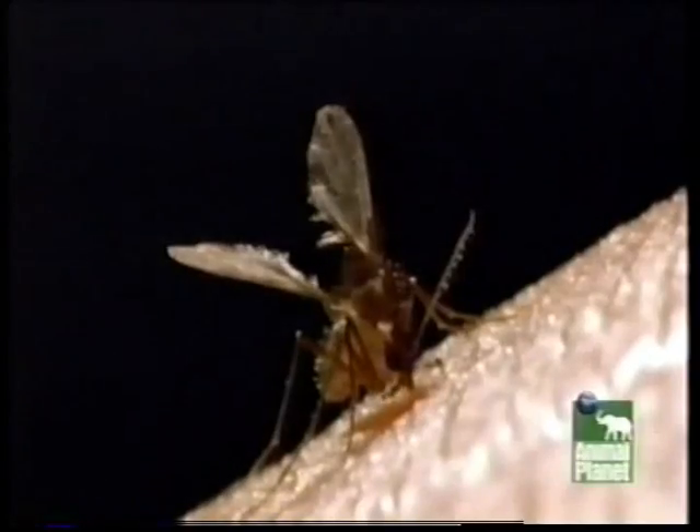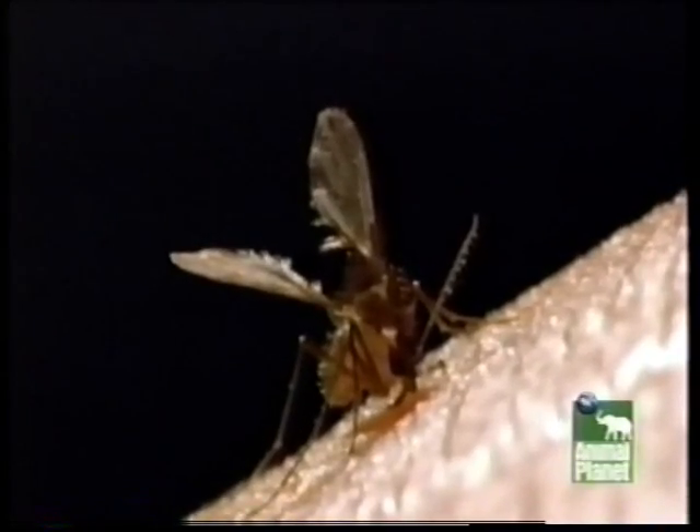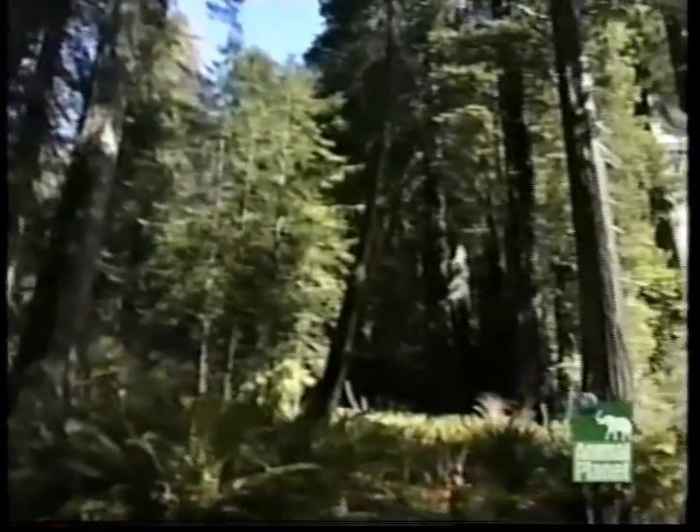Terry now has a permanent reminder of his brush with death. His encounter with blood-sucking sandflies hasn't deterred him from continuing his work outdoors, but now he covers up more when he's working in Peru.